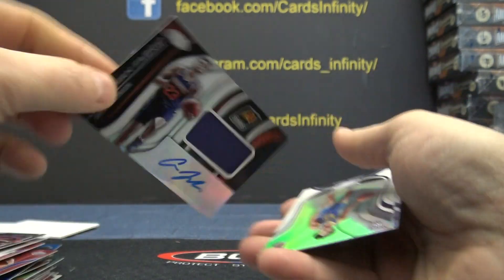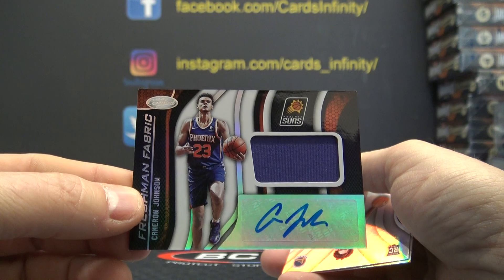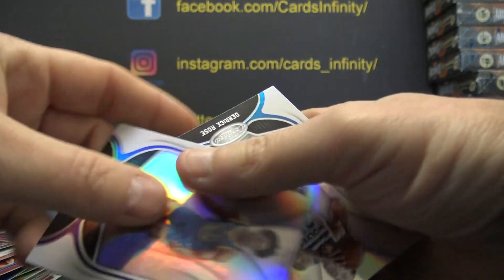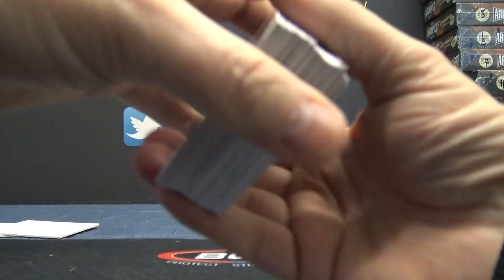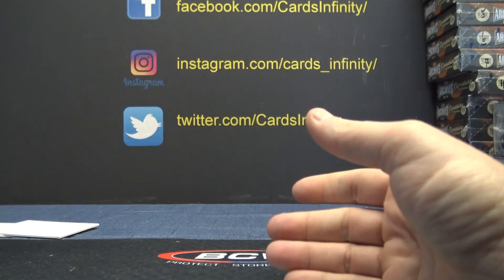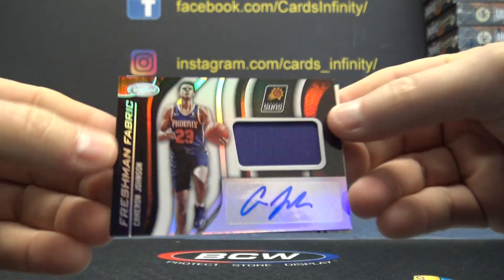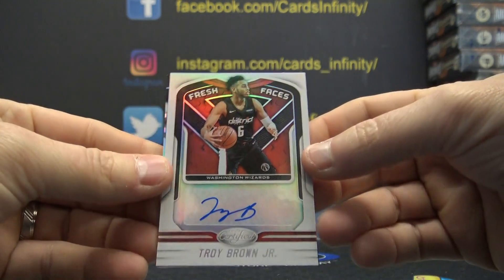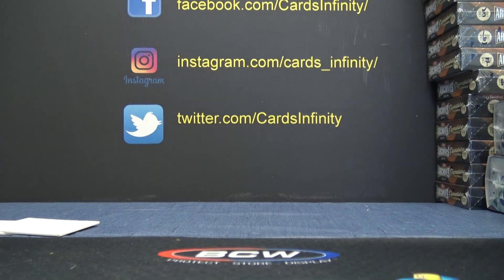We just got Cameron Johnson in the break before this on the absolute box — it's a Cameron Johnson day. That's a day no one looks forward to. What day is it? Cameron Johnson day. Cameron Johnson jersey autograph. Troy Brown and then a bunch of inserts and rookies. Thanks a lot Micah, appreciate it buddy.